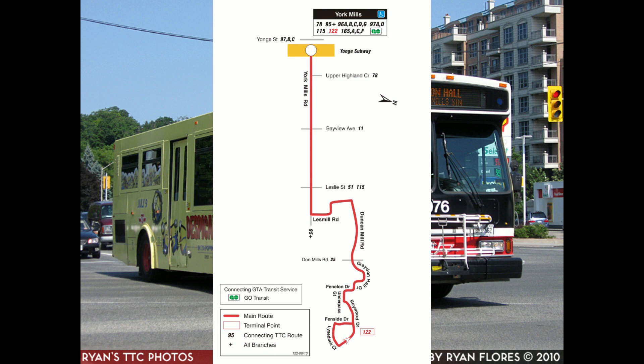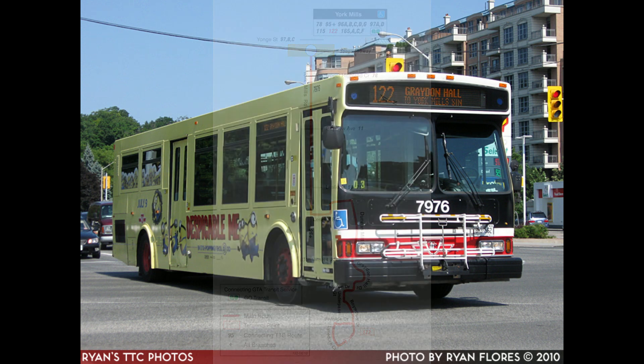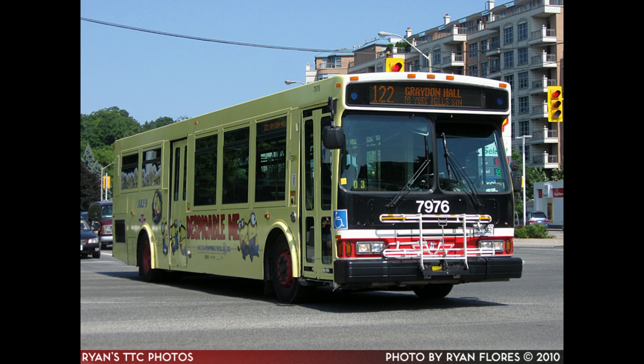On November 25th, 2002, operation of the route was changed from the Wilson garage to the new Eglinton garage on Comstock.